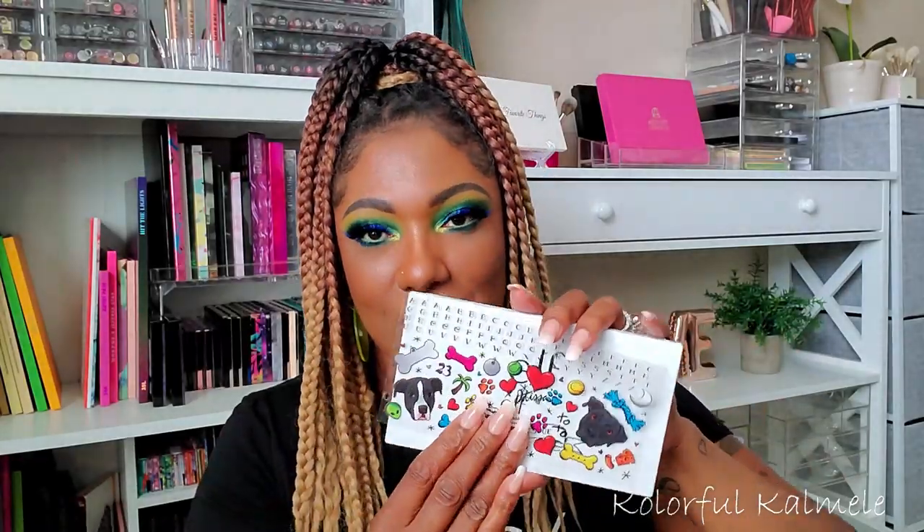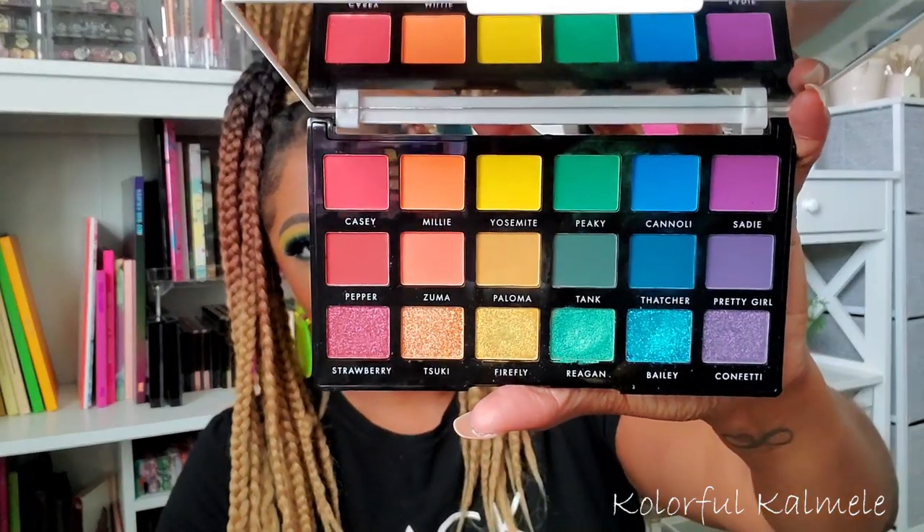My eye look today I actually used a brand new palette I got recently — this is the ELF and J Kissa collab palette. I haven't decorated mine with the cute little stickers yet, but this is what it looks like. If you want to know my thoughts on it and see me create this look, look out for that video because it's coming soon — either right after this one or it might already be up.